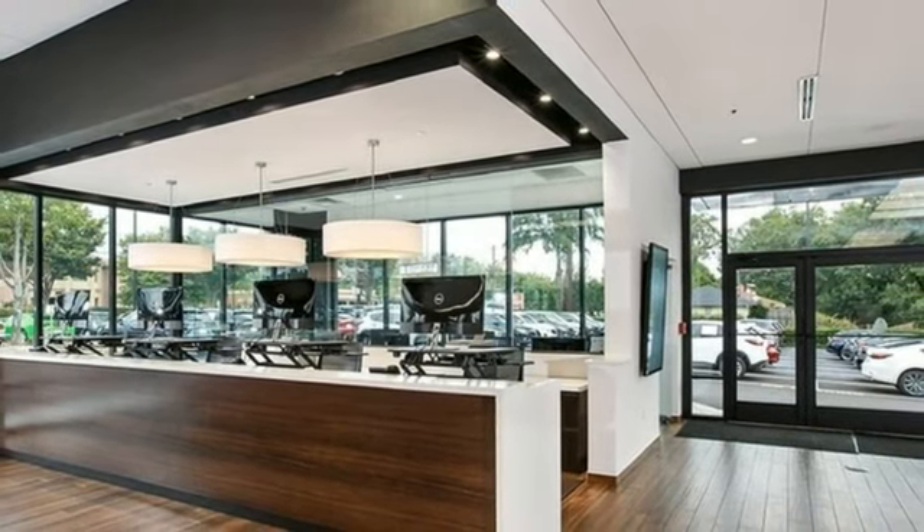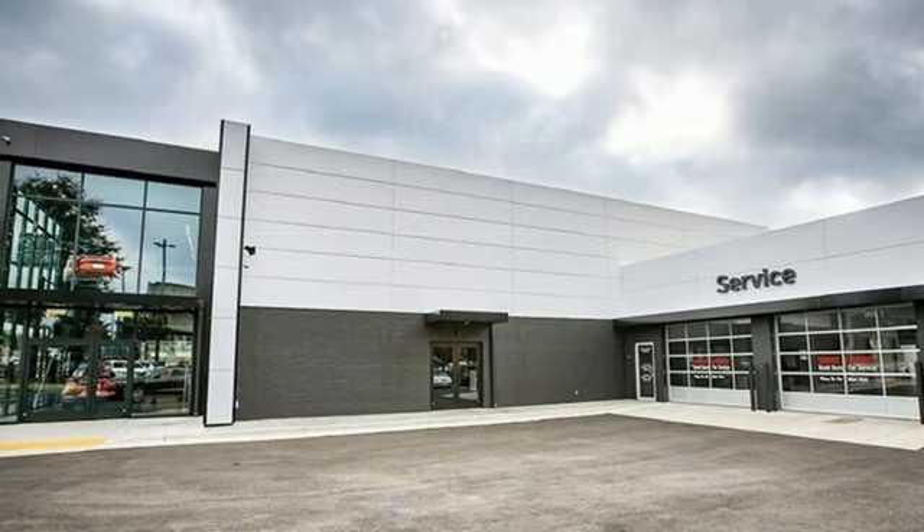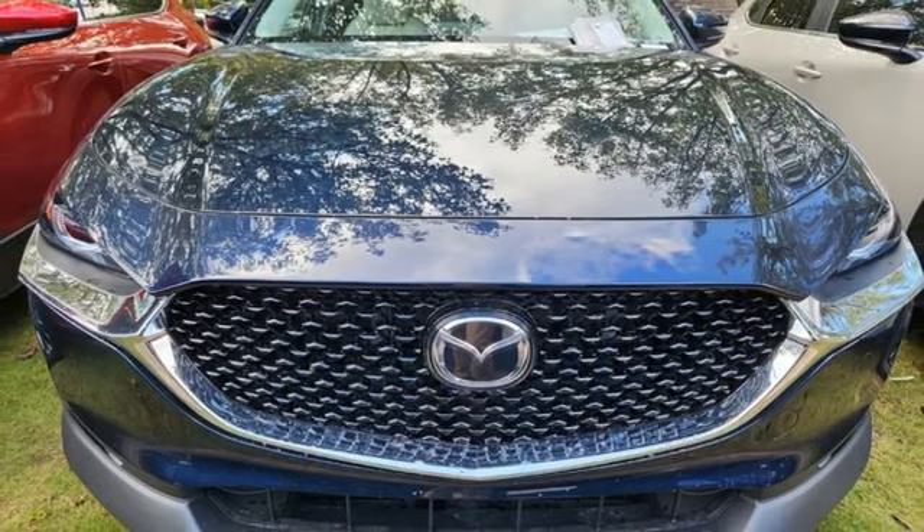Express open and close sliding and tilting sunroof, memory exterior door mirror settings, and automatic transmission. You need to drive it to believe it. See it for yourself today.